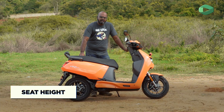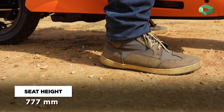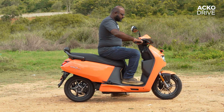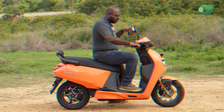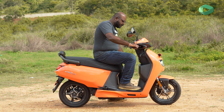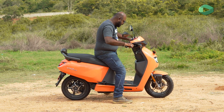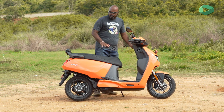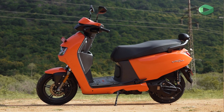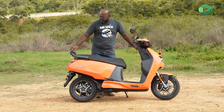For ergonomics, the seat height of the Vida VX2 is pretty low at 777 mm. At 5 foot 10, I can easily flat-foot, and even shorter riders will find the scooter accessible. The riding posture is that of a typical scooter — very upright and comfortable — with a wide handlebar that feels nice to hold. There's plenty of footboard space even with a size 11 shoe. The seat is very comfortable, and switching from the split seat of the V1 to a single seat has unlocked more pillion space.